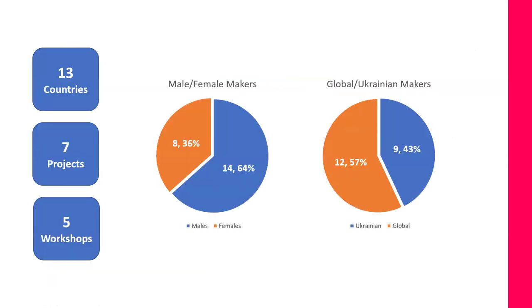Some project statistics: 13 countries were involved including Ukraine; 7 projects were built and 5 workshops. The male-to-female maker ratio was 64% to 36%, with 14 male makers and 8 female makers. There were 9 Ukrainian makers and 12 global makers.